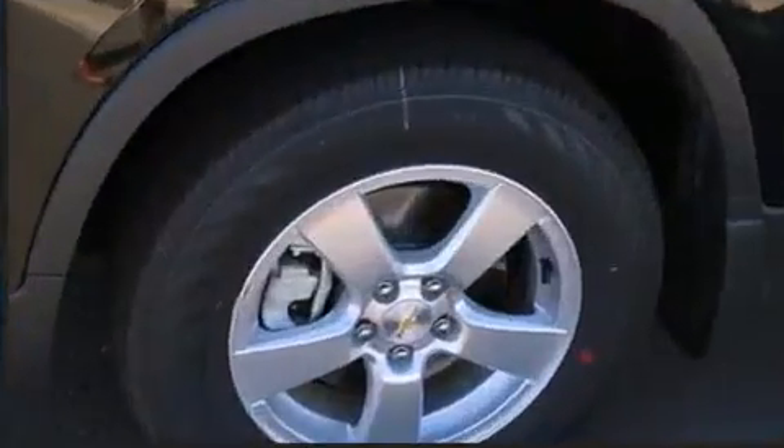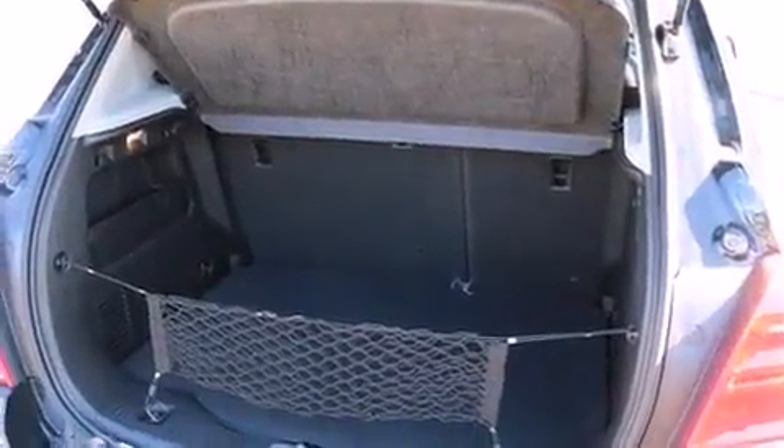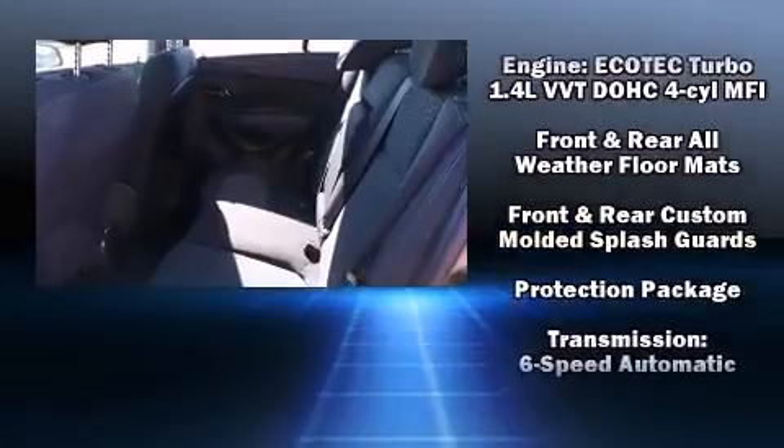Safety equipment has been integrated throughout, including head curtain airbags, front and rear side impact airbags, traction control, brake assist, a security system, OnStar, and four wheel disc brakes with ABS.